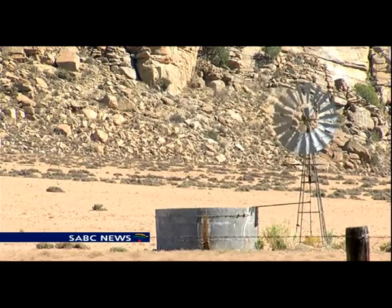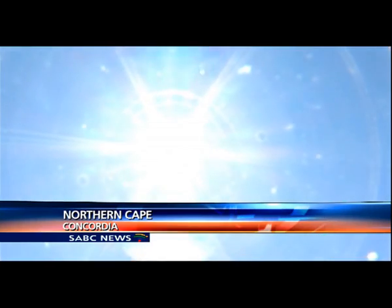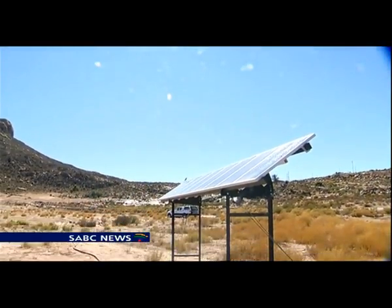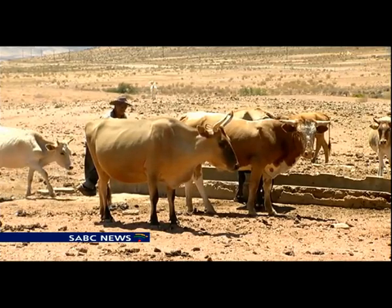Getting water the old way — now reloaded. The Northern Cape is blessed with sunny days, now harnessed to bring the precious liquid from the earth. Farmers and animals are smiling.